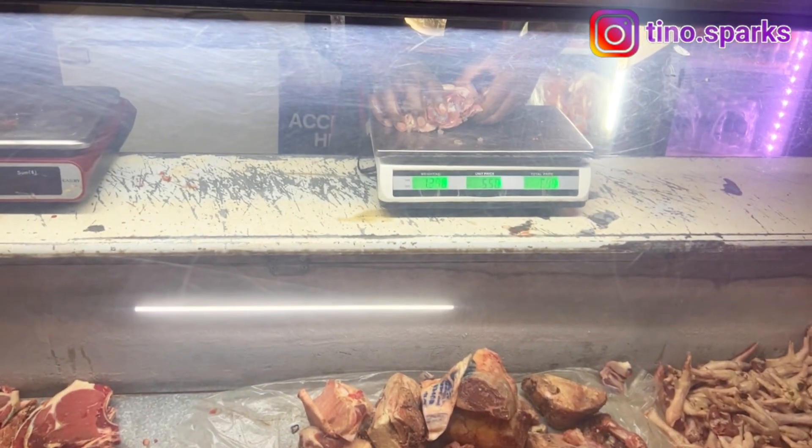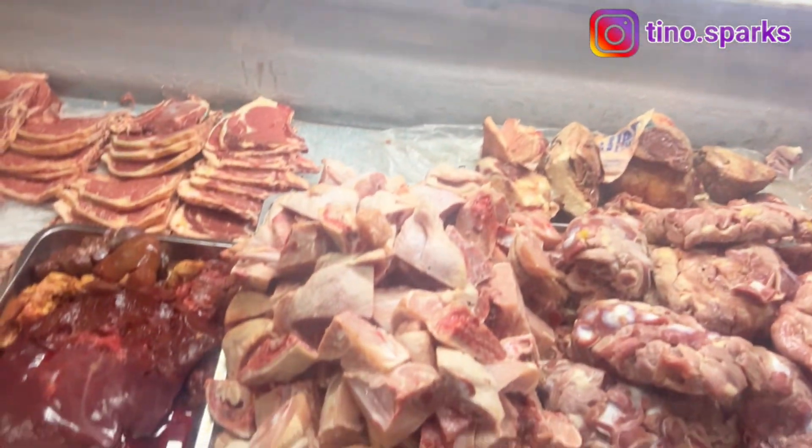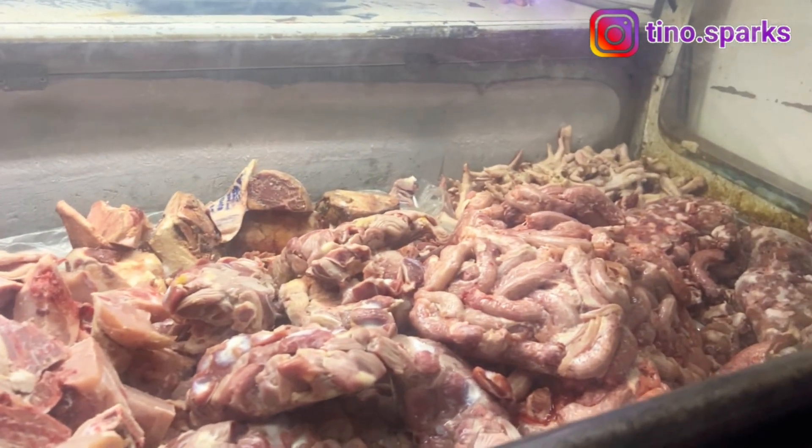Hey guys, welcome or welcome back to the YouTube channel! Today is a Thursday night, and I decided to take you guys out and show you what Zimbabwe nightlife is all about. I'm going to take you through a street food tour.